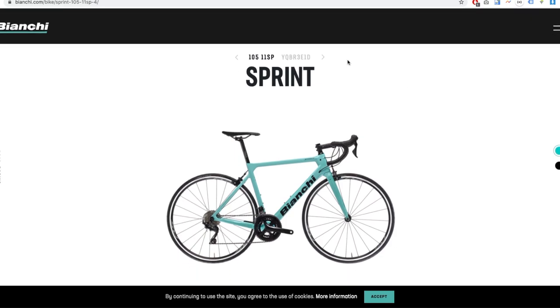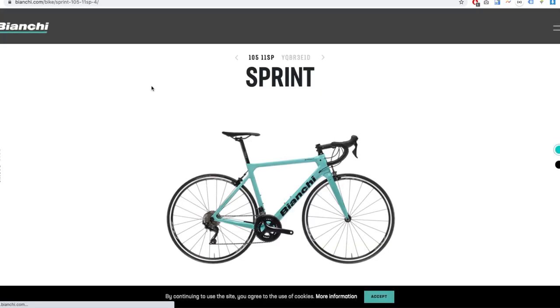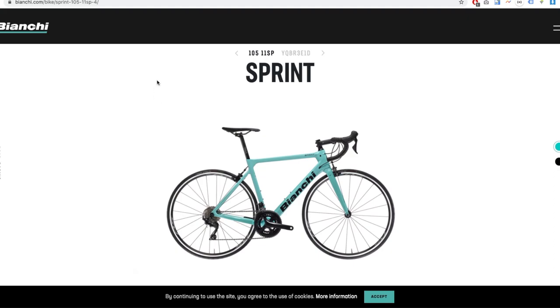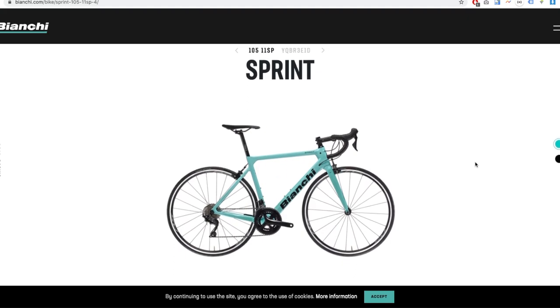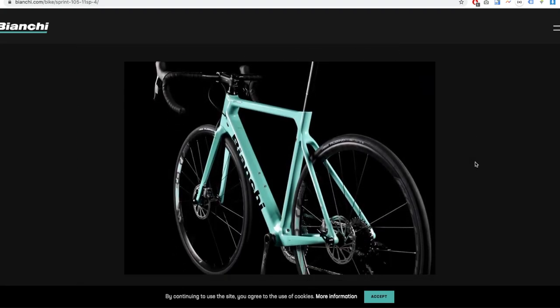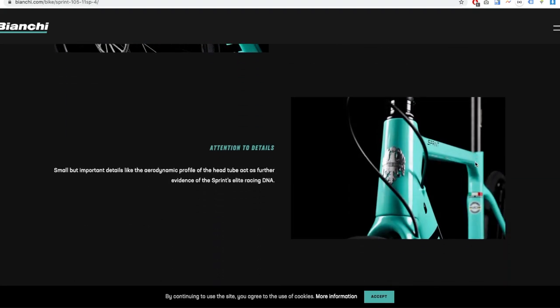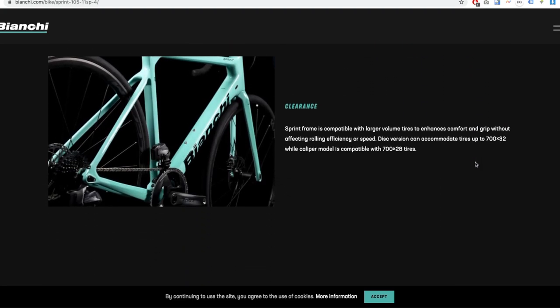Next stop: Bianchi Sprint 105 from the Italian brand Bianchi — though it shows as not available in my country. I've briefly ridden one of these; it's a really stiff bike, really good for criteriums. It's a pretty-looking bike with an aggressive stack height so you can get really low. Funny enough, they showed the disc brake version of it on the page.